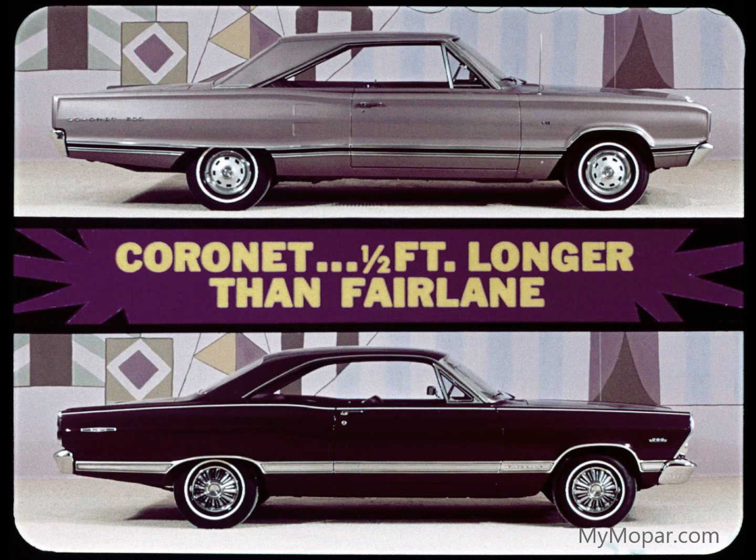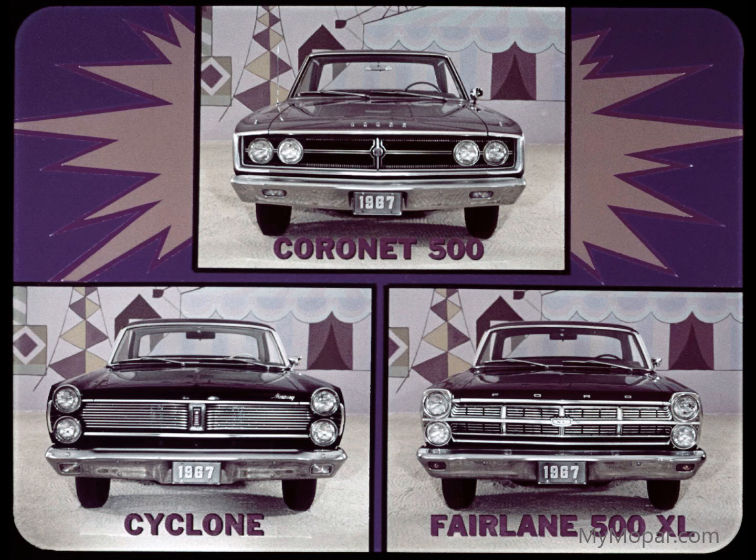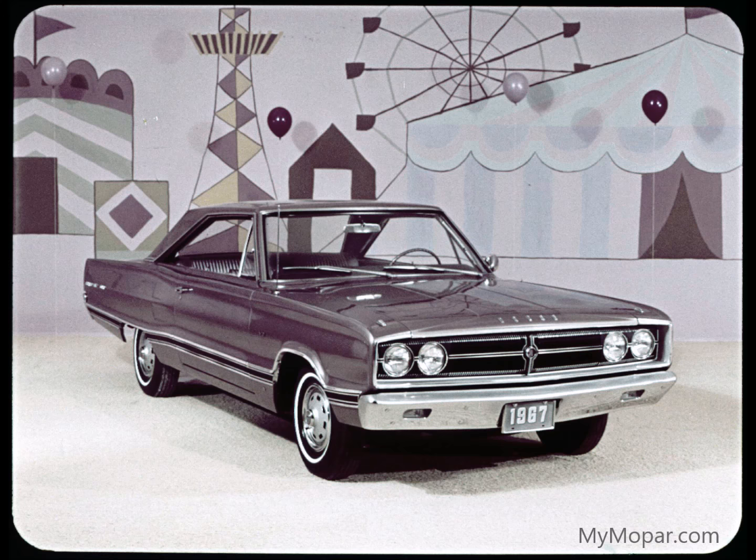Coronet's Pow stands for powerful advantages. Over Fairlane, half a foot longer. Mercury equals Coronet's length, but Coronet is wider than Mercury — wider than Fairlane, too. Better than an inch and a half wider in hardtop style. Powerful Coronet advantages continue in practically all important dimensions.